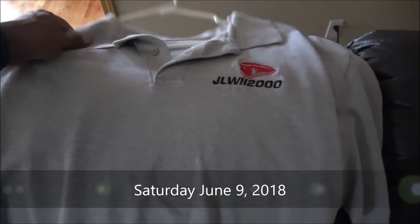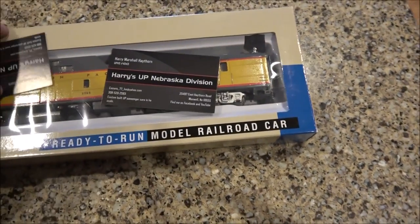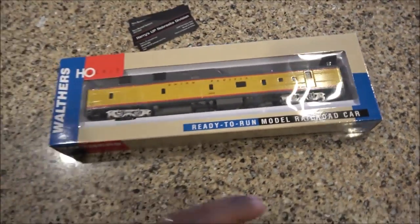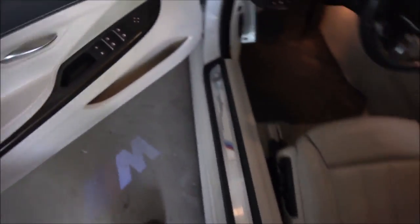Got my backpack all ready to go, my JLW shirt for the show. I have a couple shirts for train shows and such and we are about to go out the door. Now I am taking this with me to show off on the Ken Patterson Show — it is a custom dome car, UP 2066 by Harry's UP Nebraska Division. There is his information if you want to know more about it. I am taking this to show it off on the show because I don't have the skills to do this type of stuff myself, so it is just going to be show and tell. Cannot leave without my Diet Coke — we are going to hit the road and go down to St. Louis.